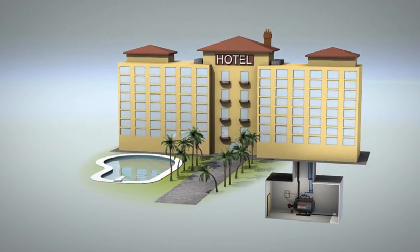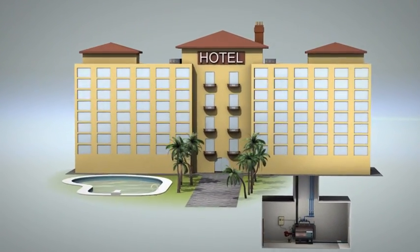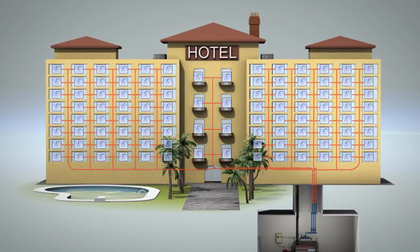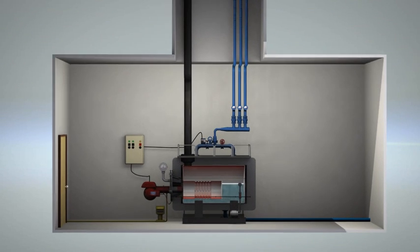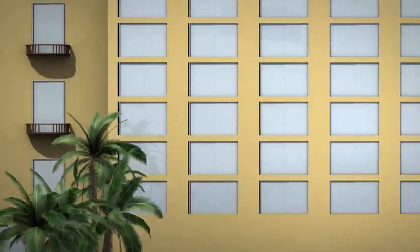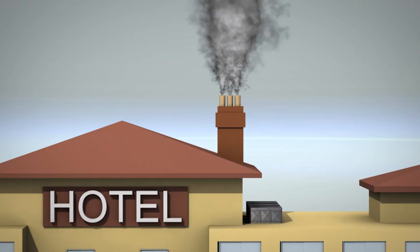Hotels, hospitals, sports centers and other commercial facilities require a reliable and constant supply of hot water. The most common energy sources for heating water are natural gas and heating oil. These fossil fuels are costly, have low efficiency and often problematic source reliability, while contributing greatly to pollution.